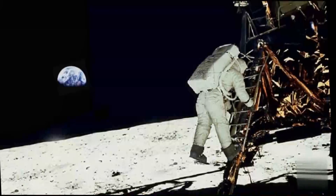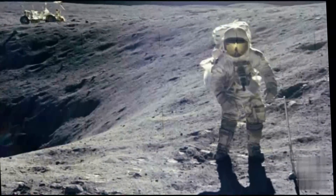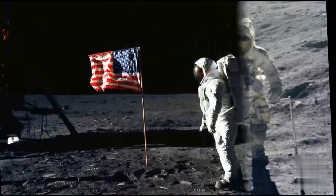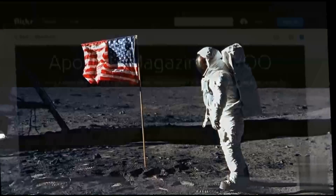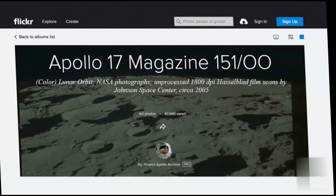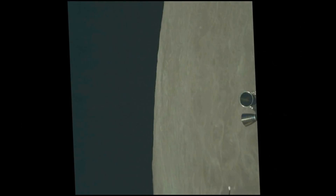For decades, the Apollo mission photos have been available to the public through NASA, but never like this. NASA has just released all 8,400 images of the Apollo moon missions on their Flickr account. All the photos are in HD, and while sifting through the Apollo 17 folder, Magazine 151, I came across a strange structure in one of them.